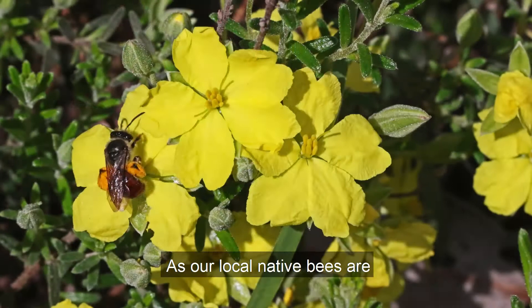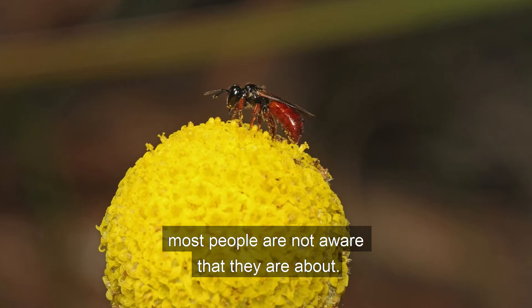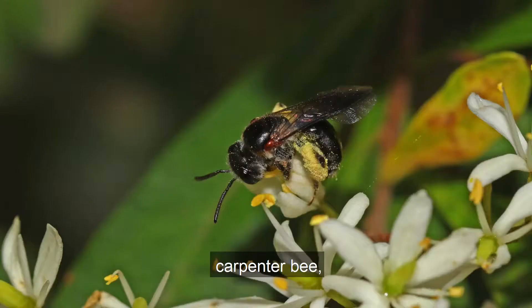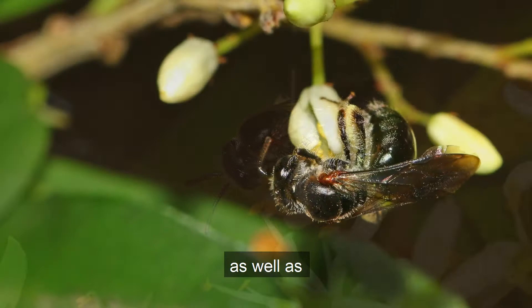As our local native bees are mainly quite small and solitary, most people are not aware that they are about. But a bit of looking reveals quite a few different species. They tend to have solid tradesperson-style common names, like carpenter bee, plasterer bee, leafcutter bee, as well as reed bee and resin bee.